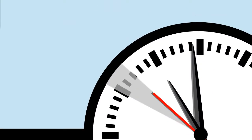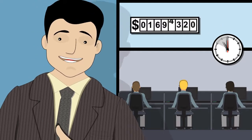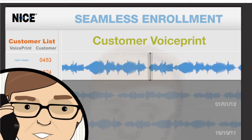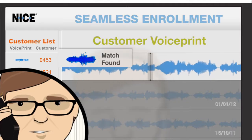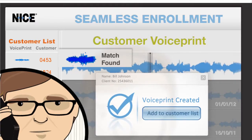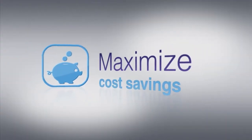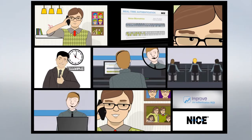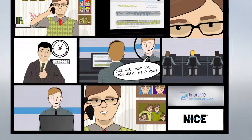All this happens in the first few seconds of the call, significantly reducing your average handle time. NICE's patent-pending seamless enrollment process leverages your previous recordings, allowing you to create voice prints and seamlessly enroll most of your customer base at the click of a button, maximizing your cost savings and improving your ROI. So now, your agents can focus on serving your customers, without interrogating them.